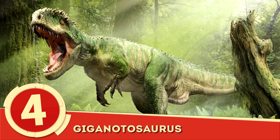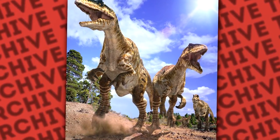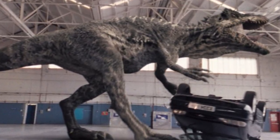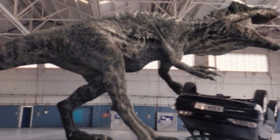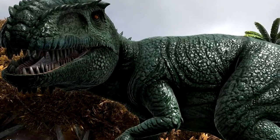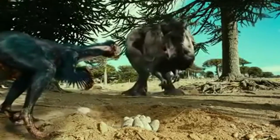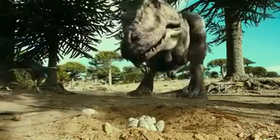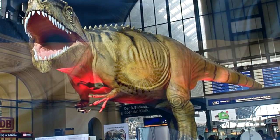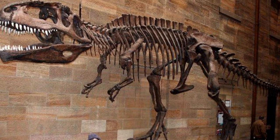Number 4: Giganotosaurus. Is it any surprise that something named Giganotosaurus was among the largest of the land-based dinosaurs? Beating out the Tyrannosaurus, the Giganotosaurus, or giant southern lizard, grew to lengths of 43 feet, though it still wasn't the largest of the theropods. Not only larger than the Rex, this massive carnivore was thought to be faster, reaching speeds of around 20 miles per hour. The Giganotosaurus ruled what we now know as Argentina during the late Cretaceous period and was initially discovered in 1993.